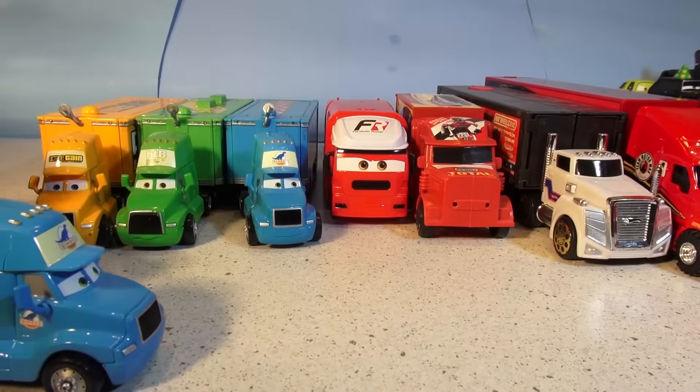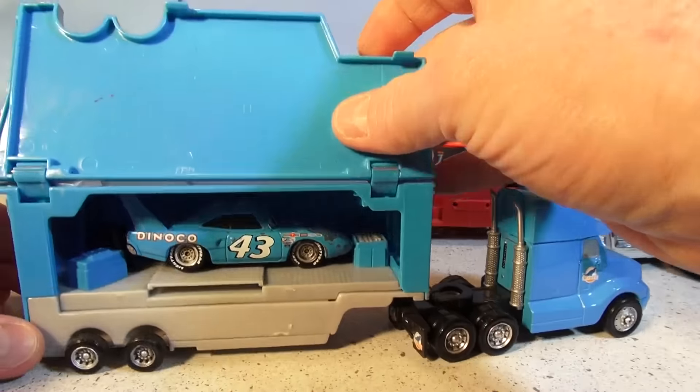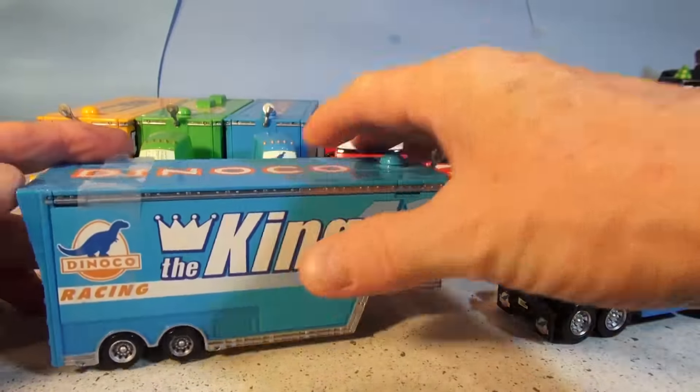Our next hauler is Dinoco the King. He hauls the King around. Look, there he is inside — there is the King.